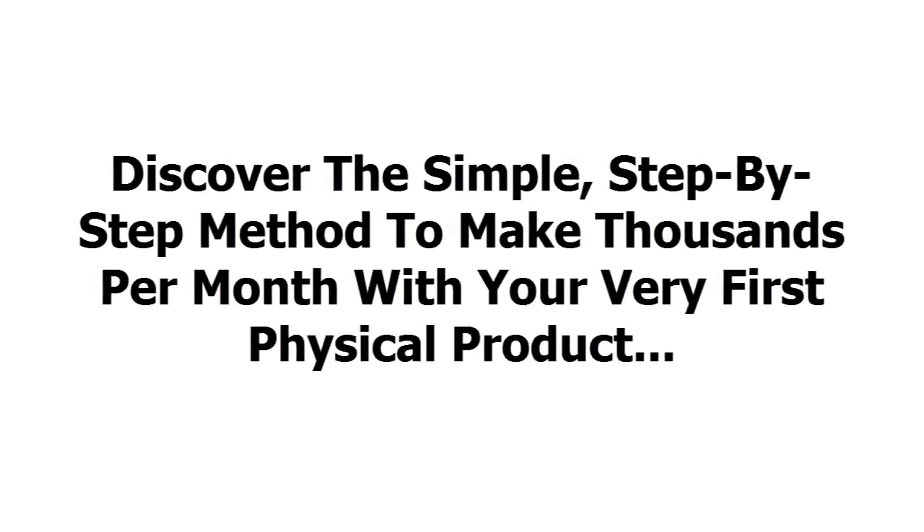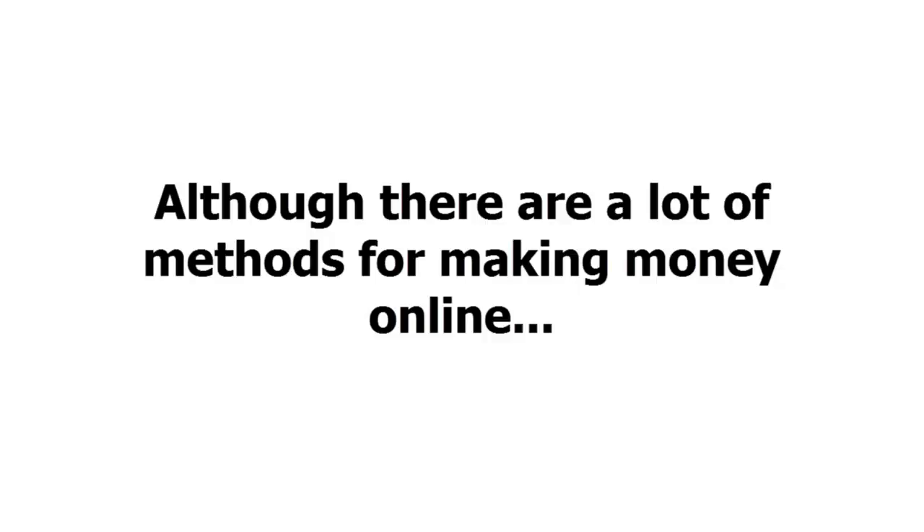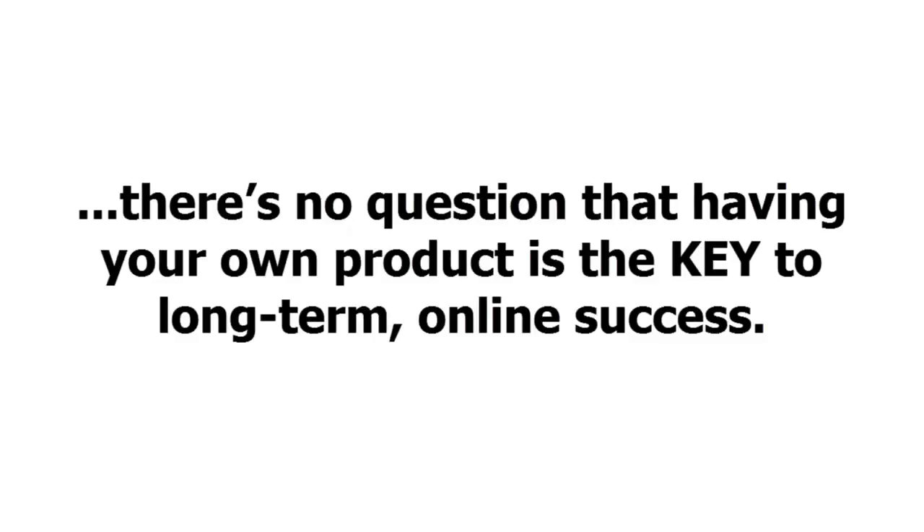Discover the simple, step-by-step method to make thousands per month with your very first physical product. Are you looking for a method for making a consistent online income? Although there are a lot of methods for making money online, there's no question that having your own product is the key to long-term online success.